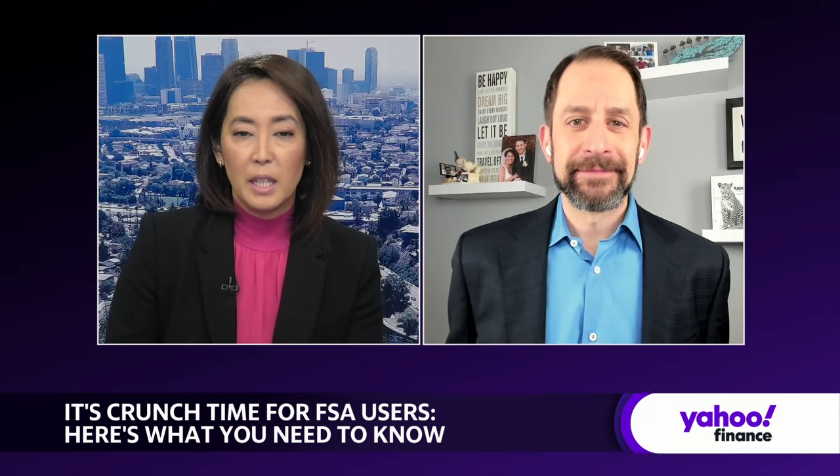Lawrence Sprung of Mitlin Financial joining us there — some good takeaways, and author of Financial Planning Made Personal. Thanks so much for joining us today. Thank you, I'll see you next time.